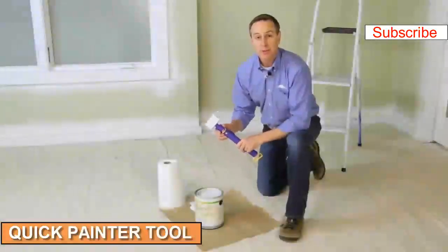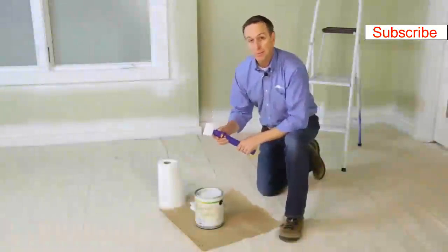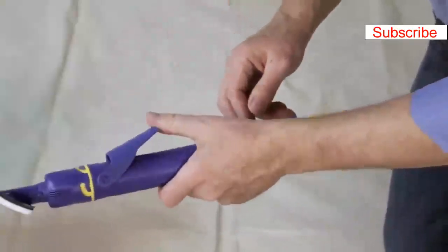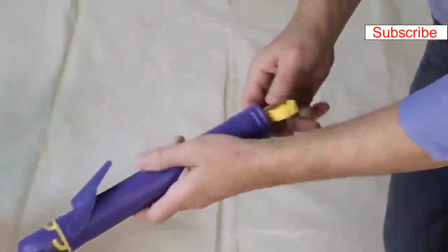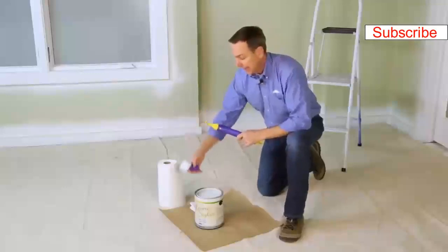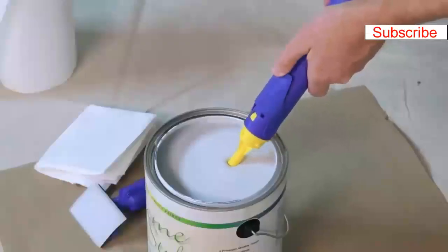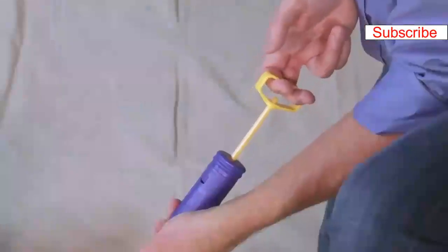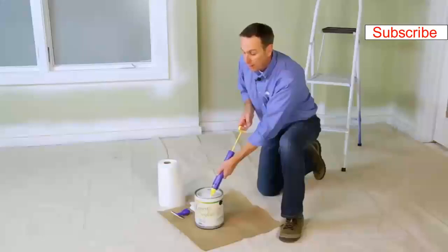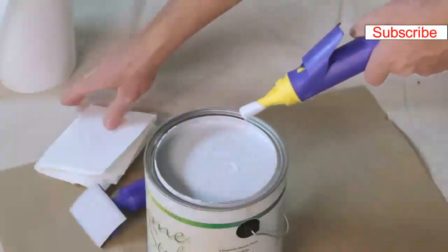Hi, I'm Dan with HomeRight. I'm going to show you how to set up and use the Quick Painter. The Quick Painter is a trimming tool that has a pad, a trigger, and a fill handle. To fill it, remove the pad attachment, put the tip of the Quick Painter into your paint, depress the trigger, pull back on the fill handle, and wait a moment while it fills with paint. When it's full, release the trigger and wipe off the excess paint from the fill tube.